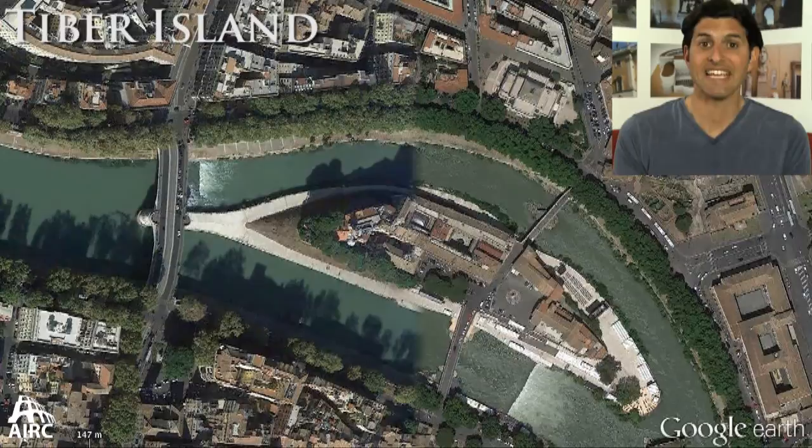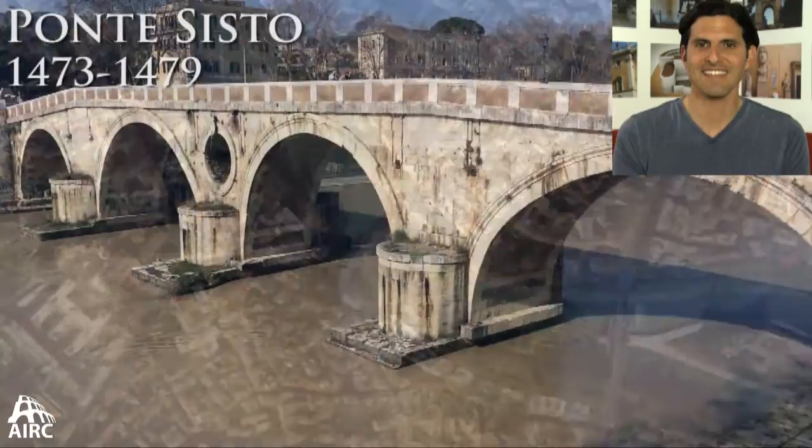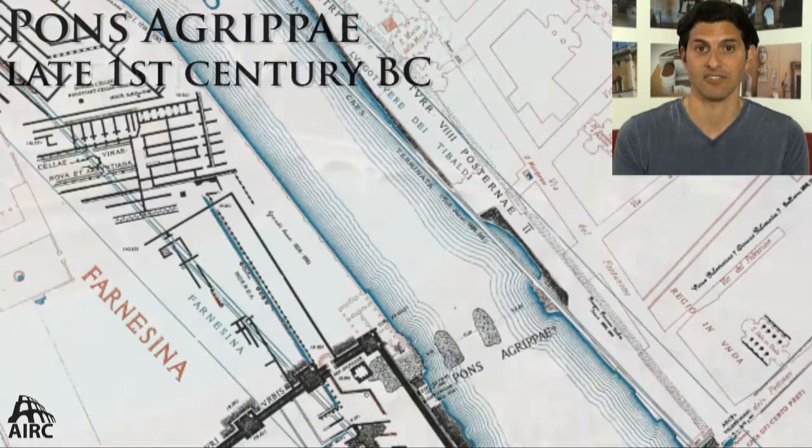The Tiber Island today is still joined by two ancient Roman bridges that go back to the republican period — the Pons Rubricius and the Pons Cestius. To the north you see the Ponte Sisto, the first bridge built in Rome for a thousand years, constructed on the remains of the bridge built by Agrippa in the period of Augustus.